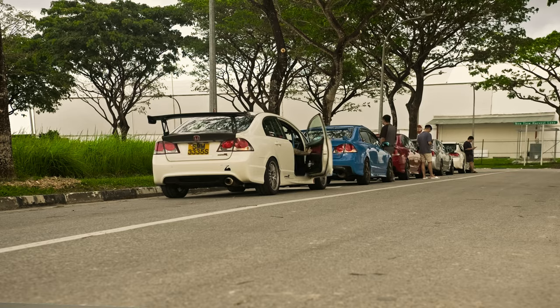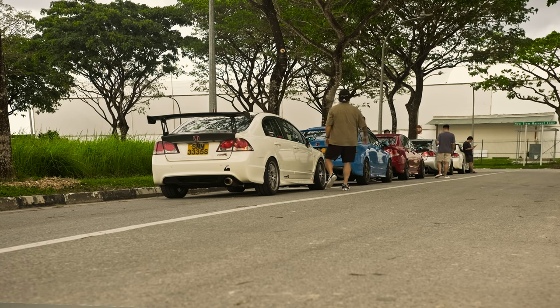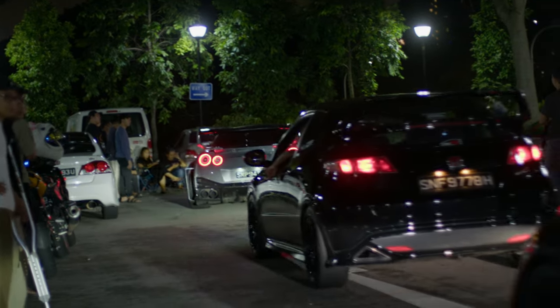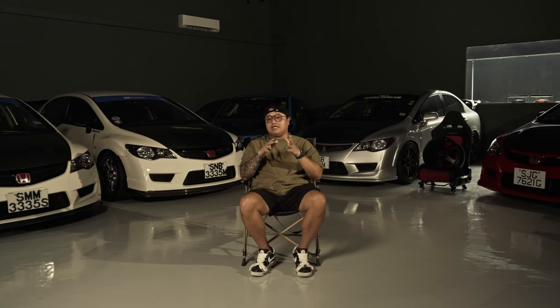I always tell my friends — my group of friends — if you want to play, you bring the car up to the track. Don't make it a road hazard to the people on the road. Not all people that drive JDM cars or souped-up Conti cars are road hazards or reckless drivers. We are not like that, and this kind of misconception has got to go.